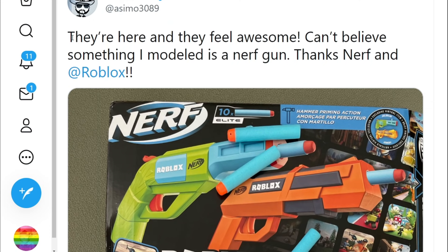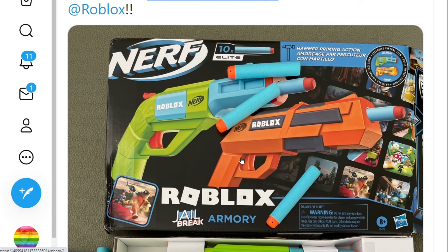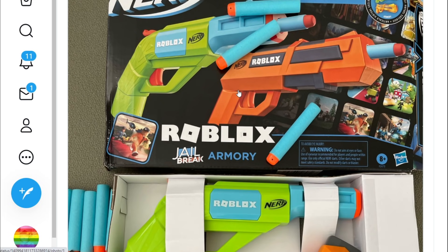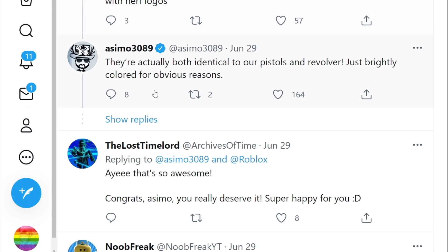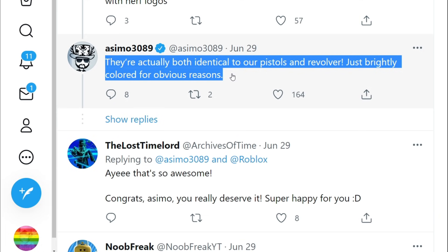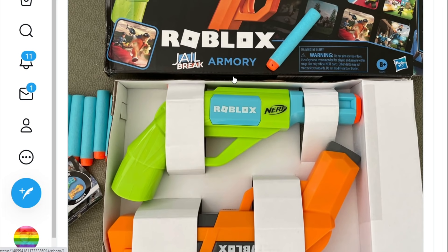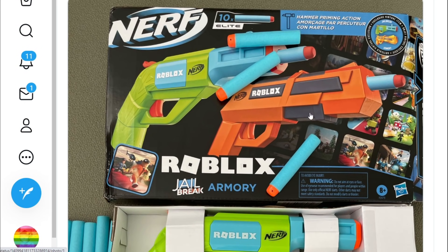We've got Nerf toys in Roblox! It looks like Asimo got his guns — he actually modeled these himself. A lot of these Nerf guns we're going to take a look at: this one seems to have a Jailbreak theme. He's kind of noting that the guns don't look like they're inside the game, but they're actually identical to the pistol and revolver inside the game — just brightly colored, obviously, since they're not black guns.